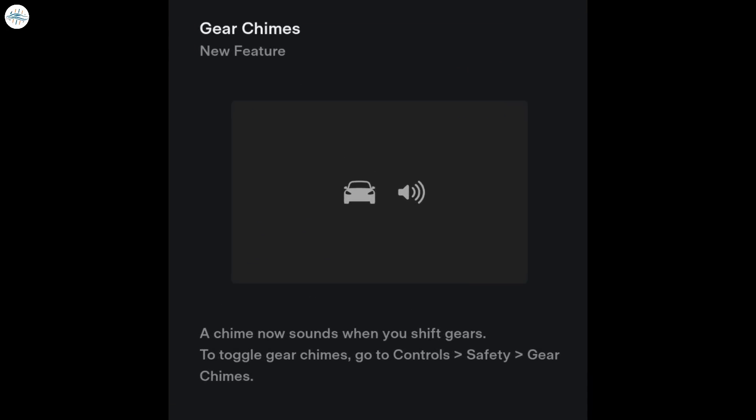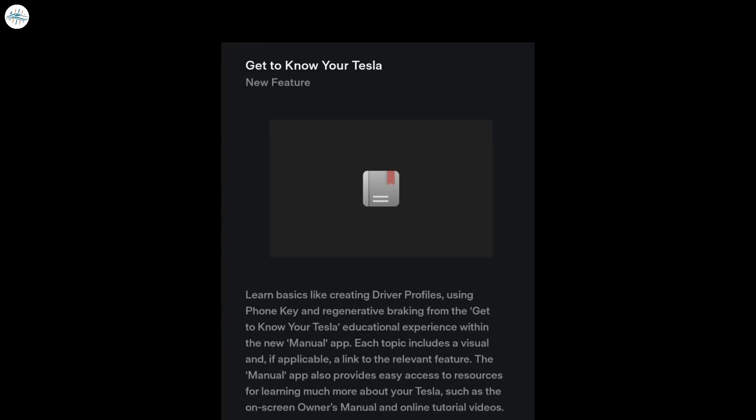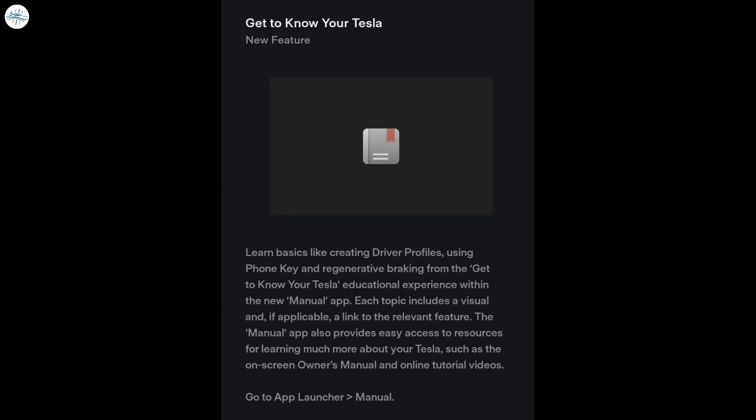The sixth addition is gear chimes, which makes a chime when you shift gears. The seventh addition is passenger seat controls, which allows you to adjust the passenger seat from the rear touchscreen to make it easier to enter or exit the rear seat — you can access the passenger seat controls by tapping the seat icon on the rear touchscreen, available only when the vehicle is not moving. The next addition is 'Get to Know Your Tesla,' which allows you to learn everything about your Tesla right from the touchscreen. This feature is available in the manual app, which also provides easy access to resources like the on-screen owner's manual and online tutorial videos.